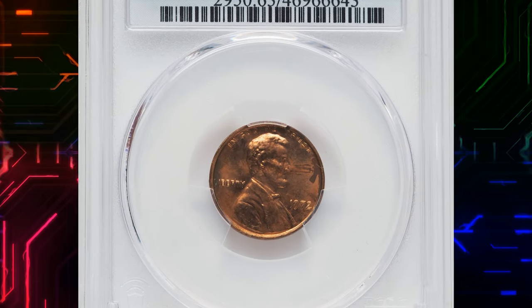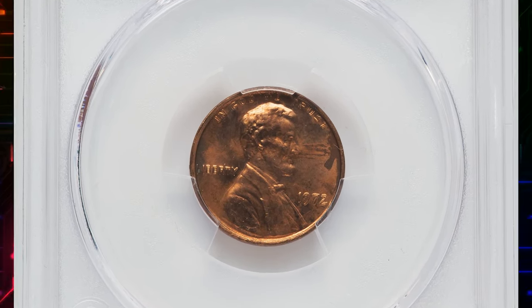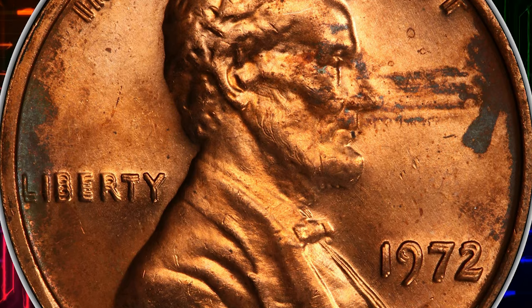Number 16. This is a 1972 Lincoln Cent Double Die Obverse, graded Mint State 63, graded by PCGS.